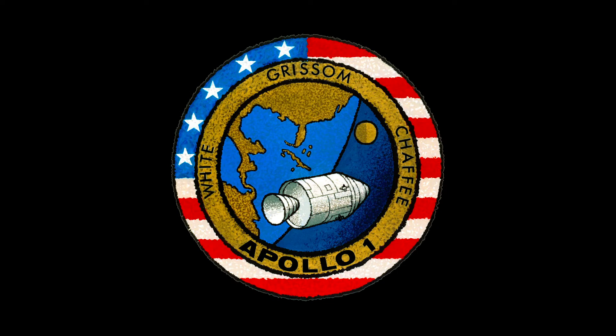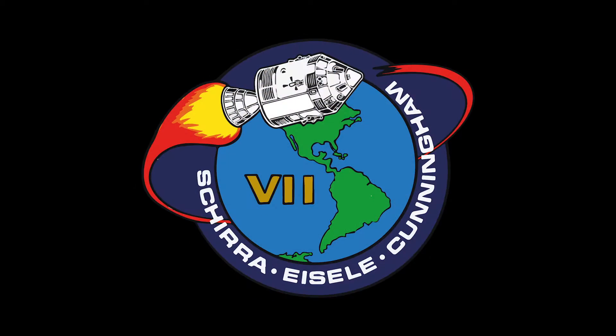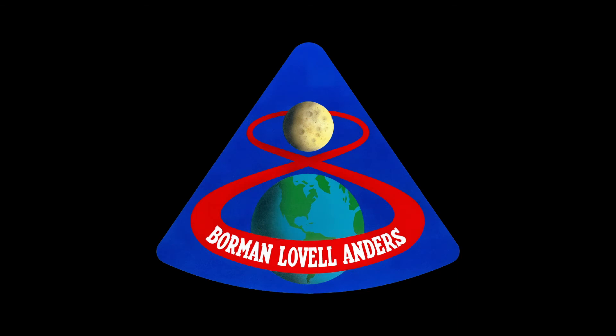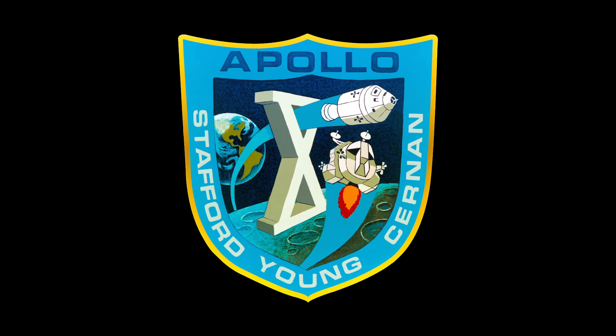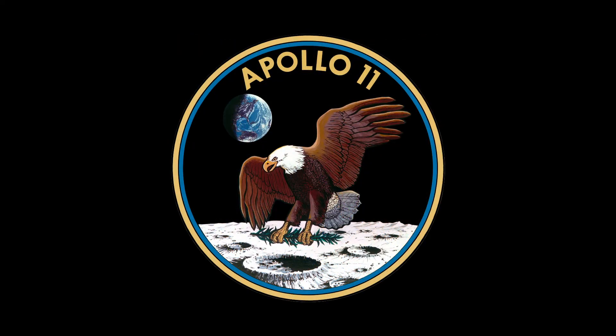With mission patches, it's an important logo or insignia that the astronauts put together as a team effort when they go on their mission to showcase what they're going to do, where they're going to explore, what is their mission objective.